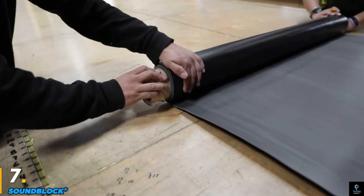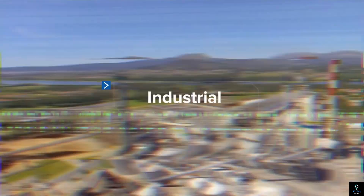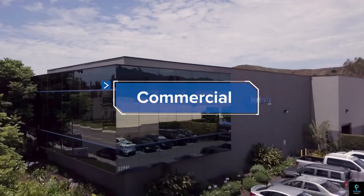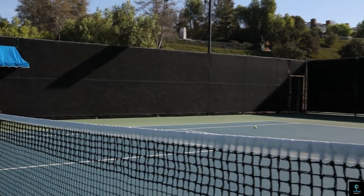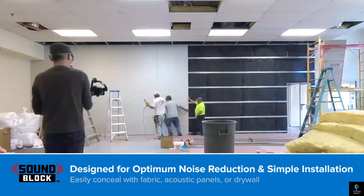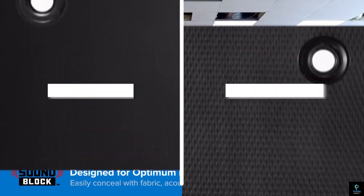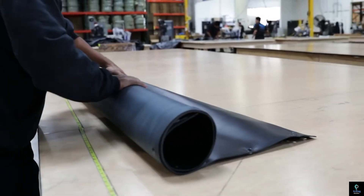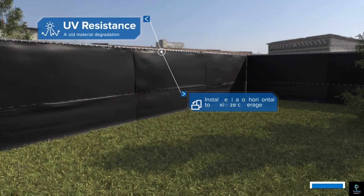Number seven: SoundBlock. SoundBlock is an innovative acoustic insulation technology designed to minimize noise transmission in construction and building environments. Engineered with advanced sound-absorbing materials, SoundBlock effectively reduces airborne and impact noise, creating quieter, more comfortable spaces. It is widely used in residential, commercial, and industrial applications, including walls, floors, ceilings, and partitions.